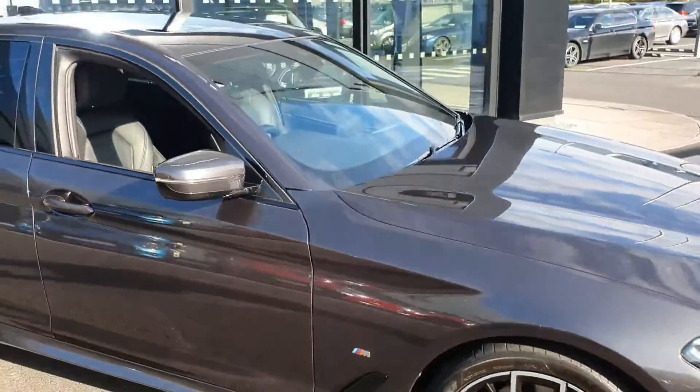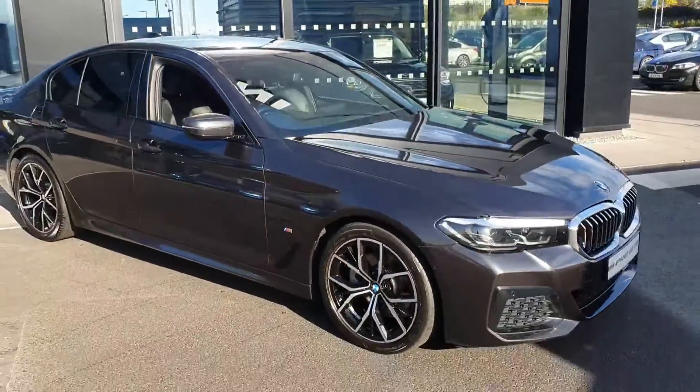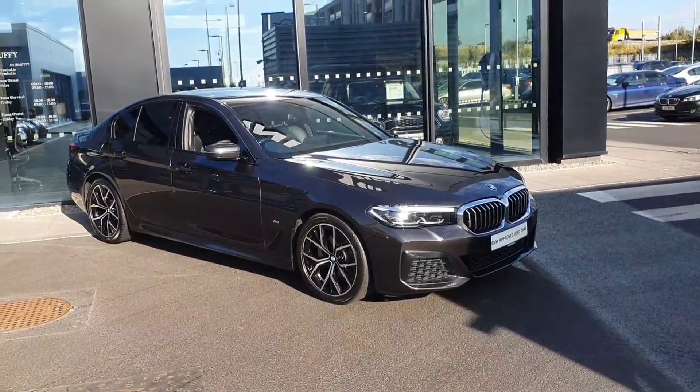If you have any questions or queries about this car, or would like to take it on a test drive, don't hesitate to call us at Joe Duffy's BMW Charlestown.